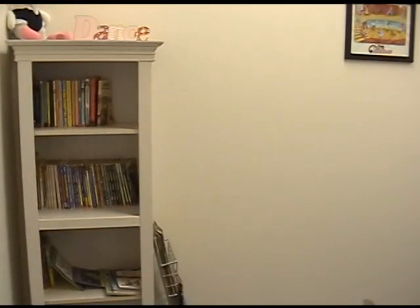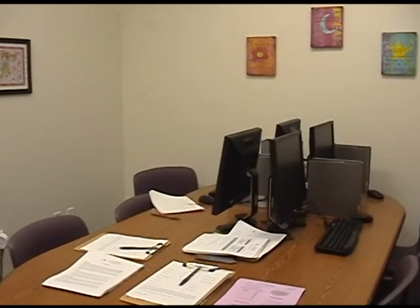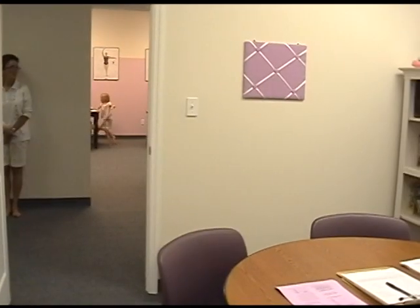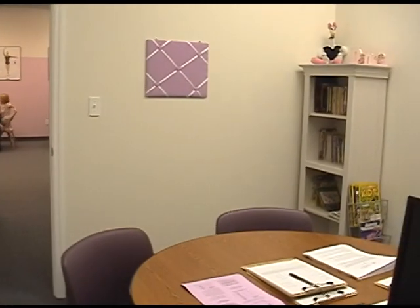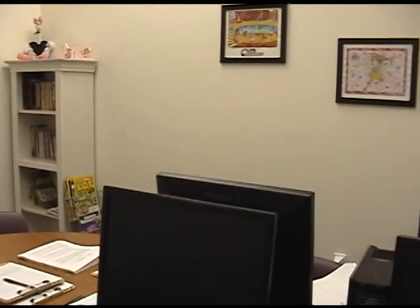In here is our library where students in our after school program are able to access computers to use the internet for their homework or create Word documents, whatever their homework requires. We also have a small library that they can choose books from if that's a requirement for their reading, and we have those already marked with the AR levels so they can take their quizzes at school the next day.